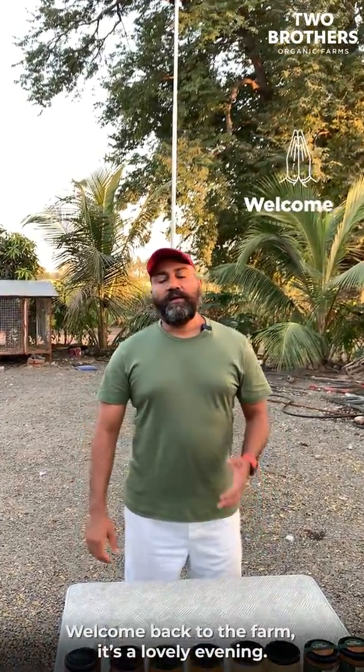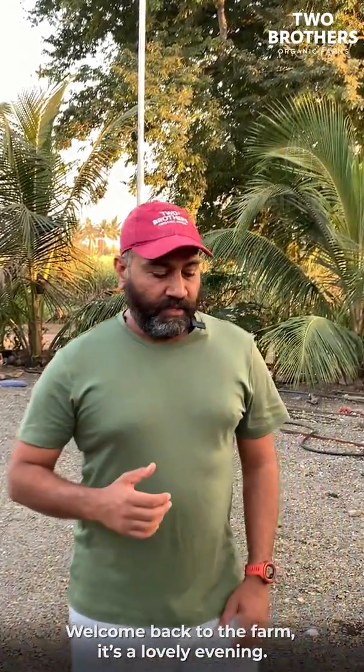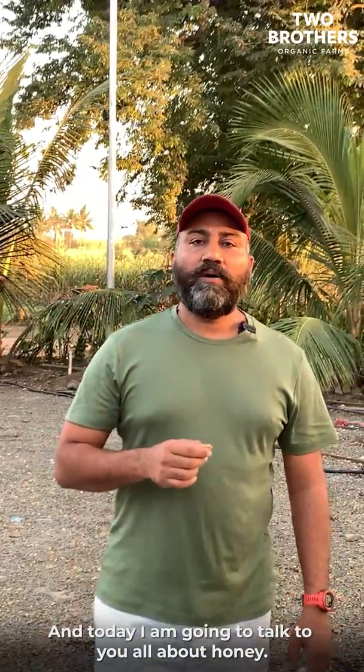Hi, good evening guys, welcome back to the farm. It's a lovely evening and today we are going to talk to you all about honey.